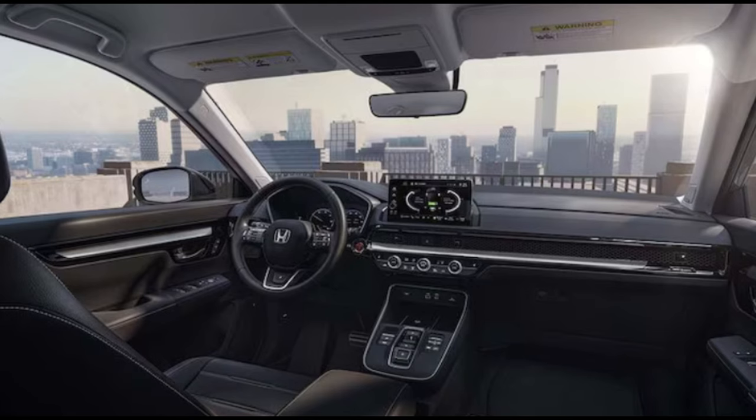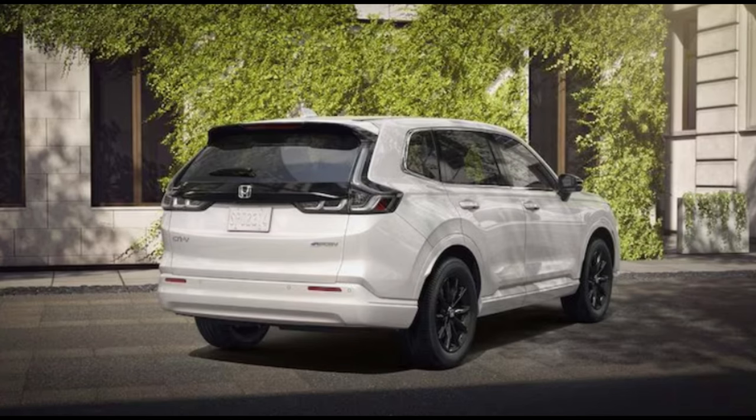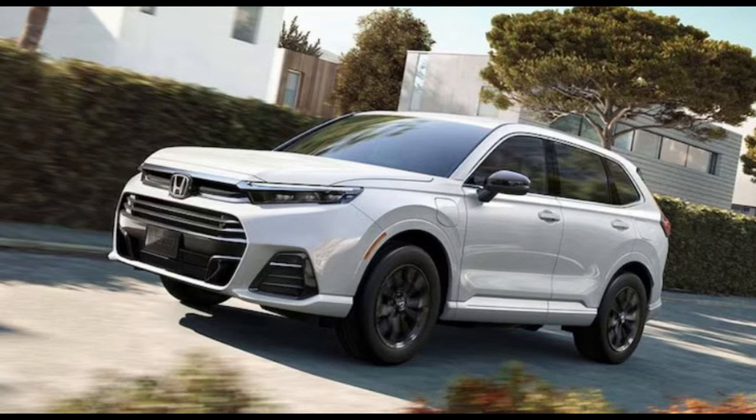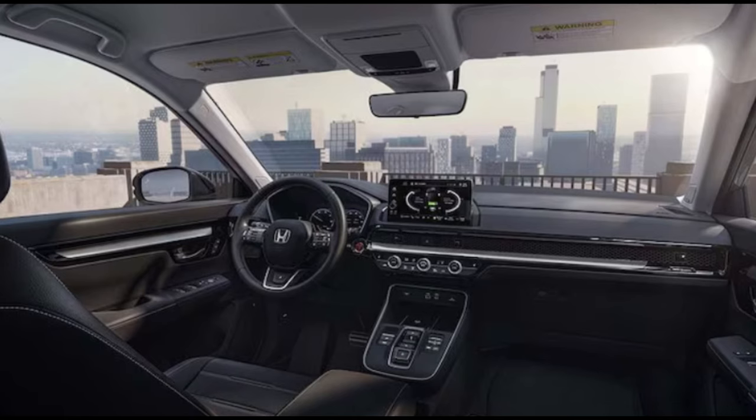Honda has big plans for hydrogen, primarily in heavy trucks, construction equipment, and agriculture. Light vehicles? Not so much. Still, if you want to contribute to the body of data surrounding fuel cell passenger vehicles and you live in California — home to all but one of the 50-odd hydrogen fueling stations in America — you might make a good CR-V beta tester driver.